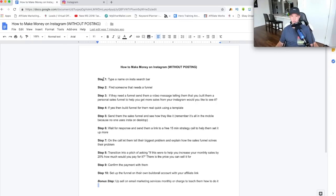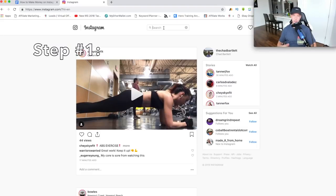Step one is literally just typing a name in the Instagram search bar. I know that sounds kind of broad, but I'm going to show you why this works and why we're doing it this way. Just go on your Instagram account — you can do this on your phone, though it might be a little bit easier on your computer. I'm just going to type in a random name. It could be a guy name, it could be a girl name — it doesn't really matter. We're just trying to find people, and there's a certain demographic of people we're trying to find.